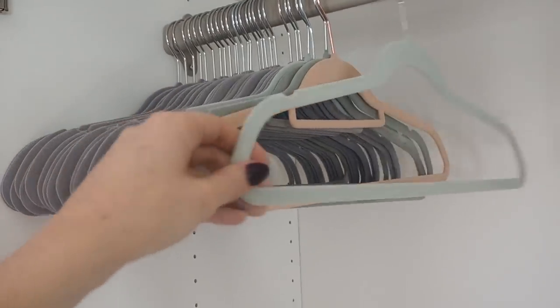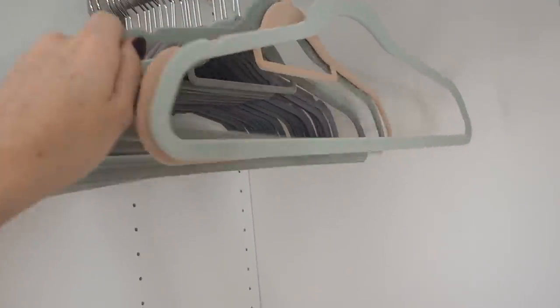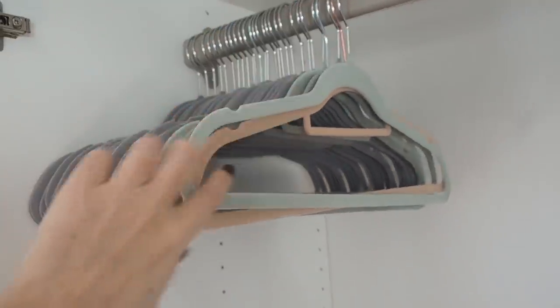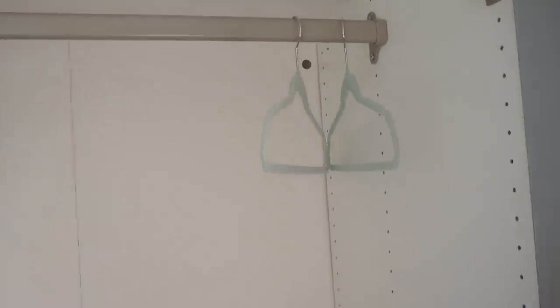I use flock hangers — not only do things stay on them better, but they're so flat they take up hardly any space so you can fit loads in your wardrobe. I buy mine from Primark but you can also get them at Home Bargains or Wilkinsons. There's quite a lot of room in there to fill — that's wardrobe number one.